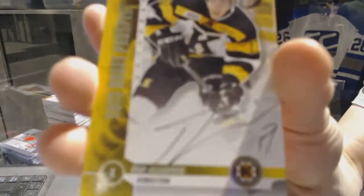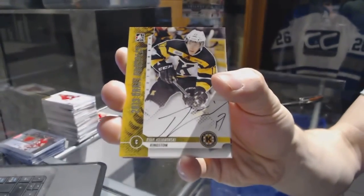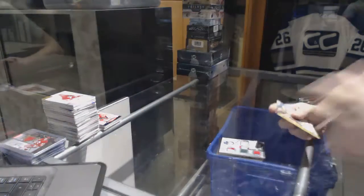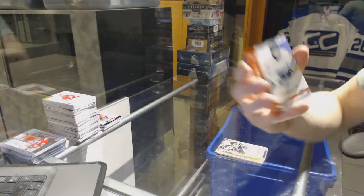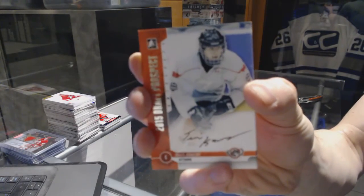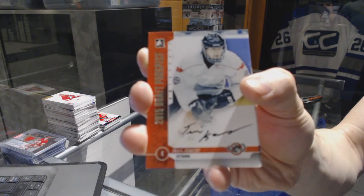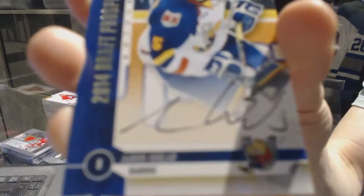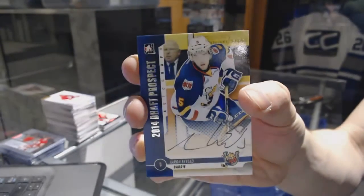We've got an autograph for the New Jersey Devils Ryan Kuchewinski, an autograph for the Philadelphia Flyers Travis Konecny, and an autograph for the Florida Panthers Aaron Ekblad.